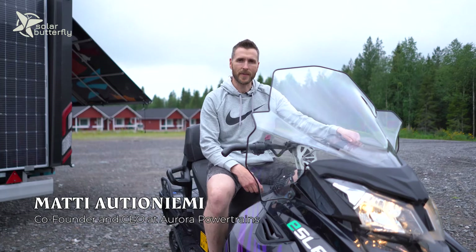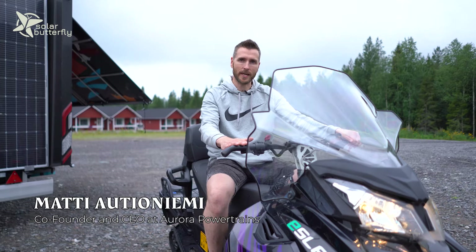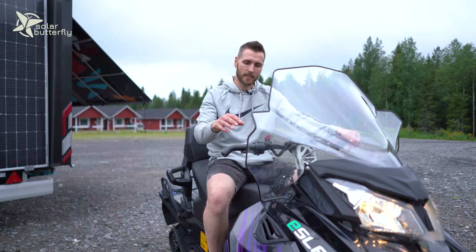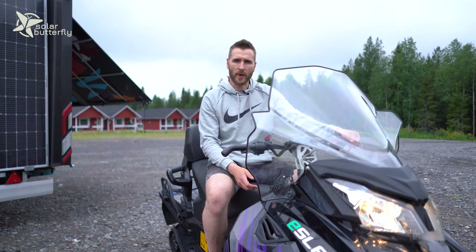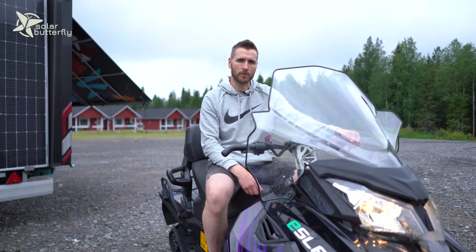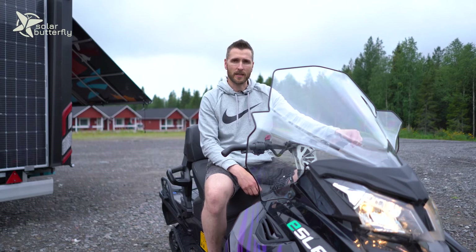It's possible, says Matti Auttioniemi. He's the head of Aurora Powertrains. This is an Easlet electric snowmobile, and this one is actually a conversion of a combustion engine snowmobile. That's the way we started to run the business in 2017, when we decided to spin off Aurora Powertrains from Lapland University of Applied Sciences.